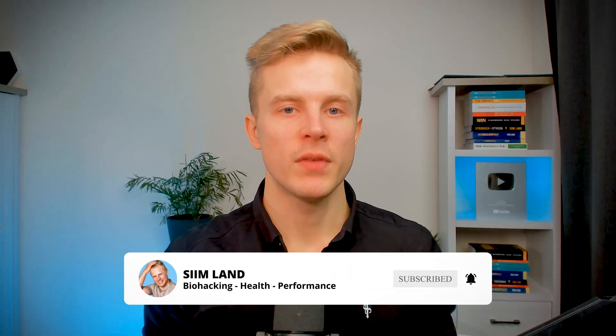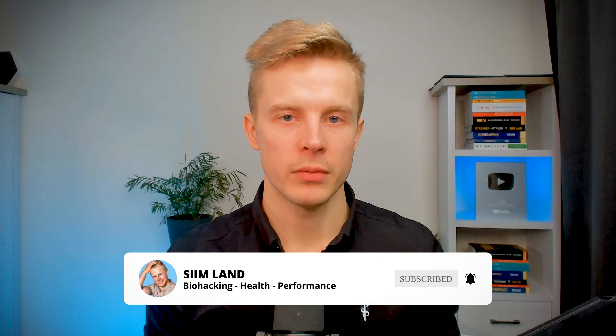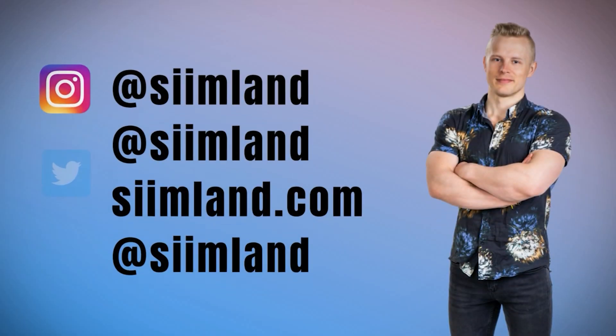I've been using red light therapy for the last 6 years almost every day. It improves my mood, my energy, and my skin health. Thanks for watching. Make sure to click like and subscribe for future videos about living longer and staying healthier. My name is Seem. Stay optimized. Stay empowered.